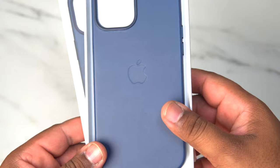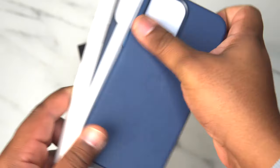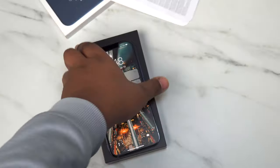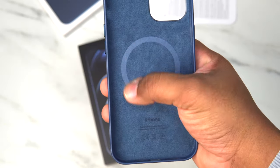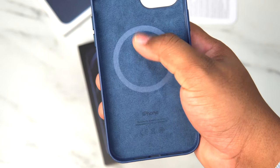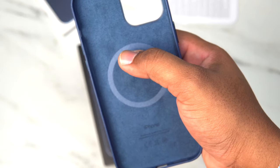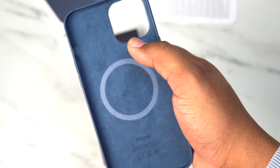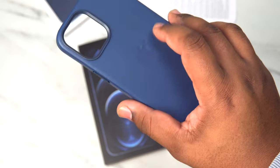I went with the Navy to match the phone. You get a nice, normal Apple leather case — nothing else in the box. You get your normal Apple instructions and that's pretty much it. Now you can see the MagSafe ring on the inside. That's how it's going to stick to the case and stay nice and tight, and it's also going to allow you to use your MagSafe charger on the back.